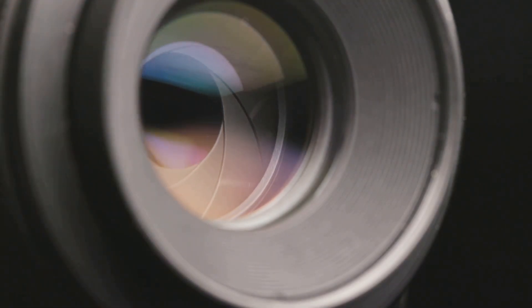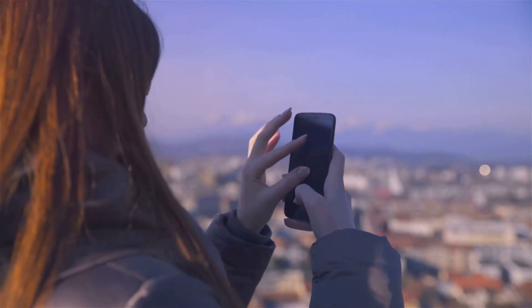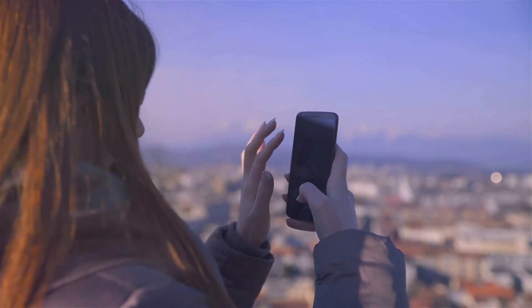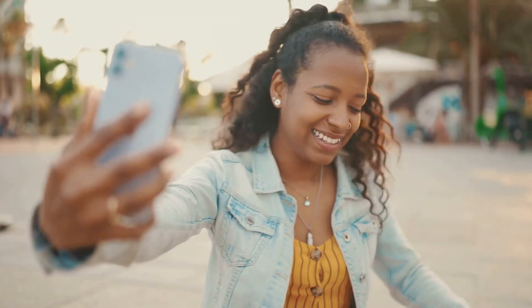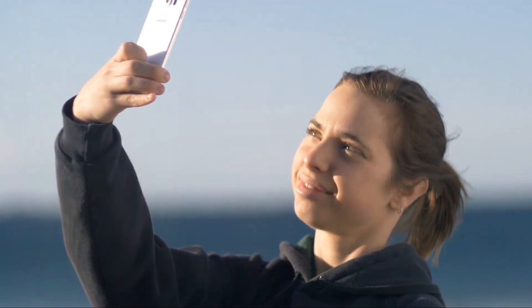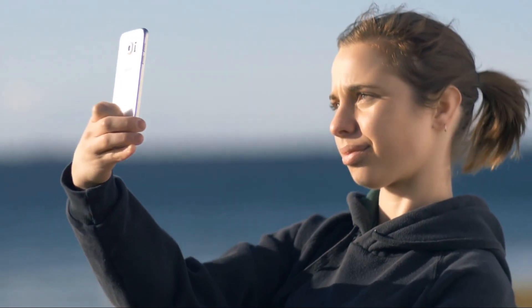Let's not forget about the zoom capabilities. The Galaxy S23's camera comes with a powerful zoom that lets you get up close and personal without losing out on detail, whether you're capturing a distant landmark or a bird in flight. And of course, the front camera is designed to make you shine. With features like portrait mode and smart autofocus, your selfies will always be on point. Plus, with the addition of night mode, you can take stunning selfies even in low light.